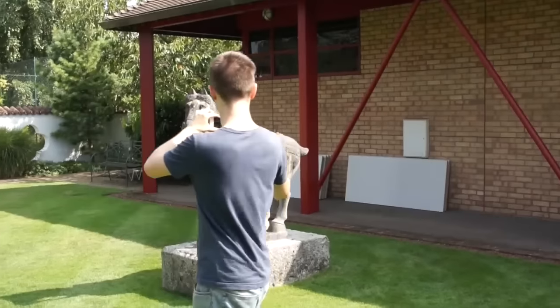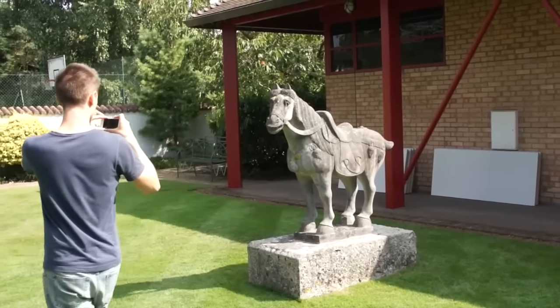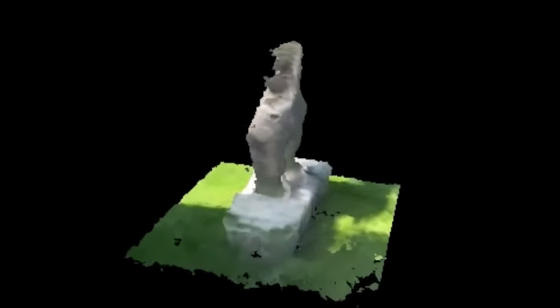Once satisfied with the scan, the user can view, share, or print the 3D model instantaneously. This research project can allow any mobile device to turn into a real-time 3D scanner.